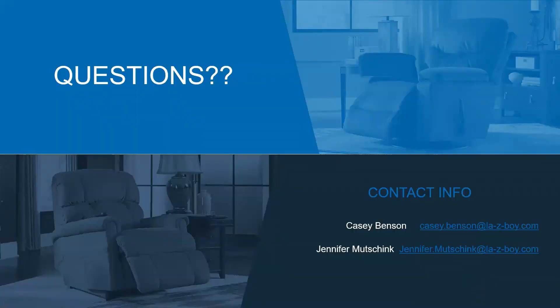As always, if there are questions, please reach out — our contact information is there. I look forward to seeing you guys book more appointments.